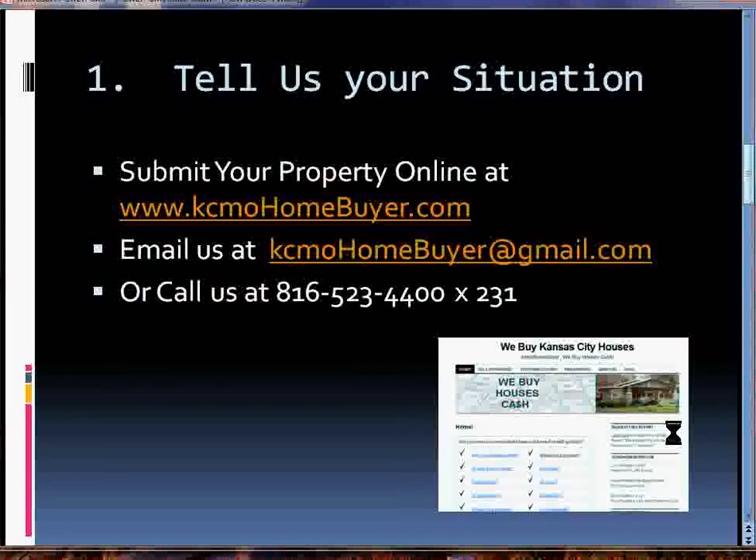First, you need to tell us your situation. Submit it to us through our online website kcmohomebuyer.com, or you can email us at kcmohomebuyer@gmail.com, or you can give us a call at 816-523-4400. If you get the voicemail, the best extension to leave a message at is 231.